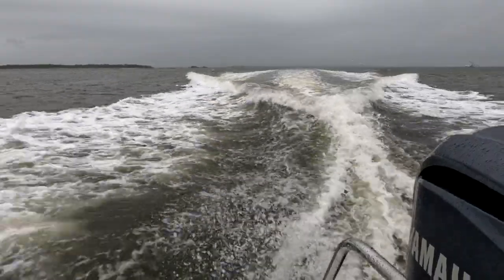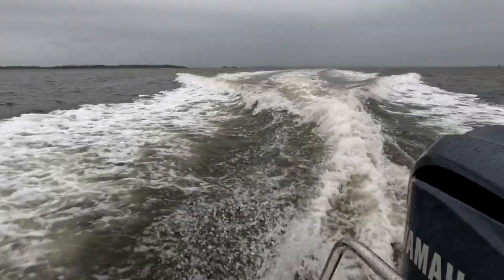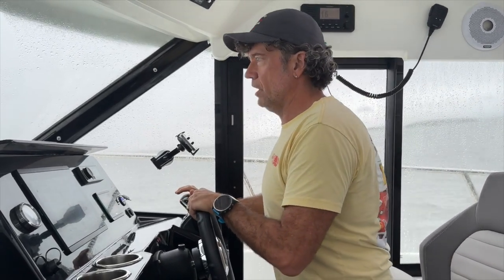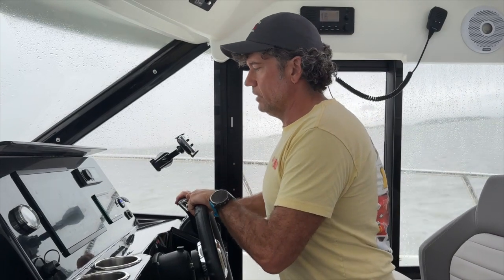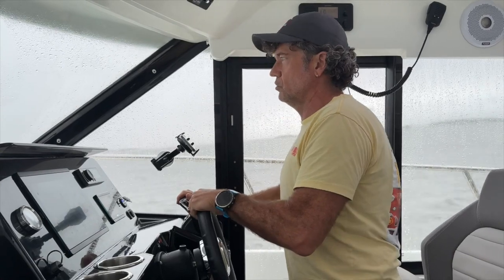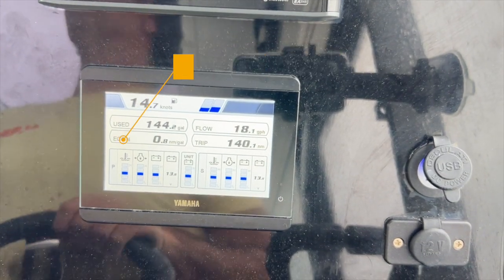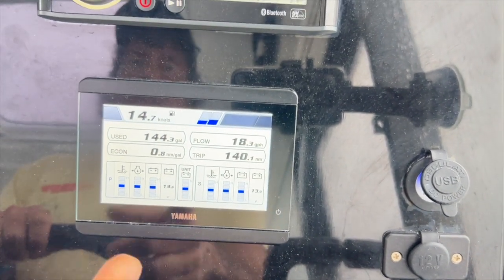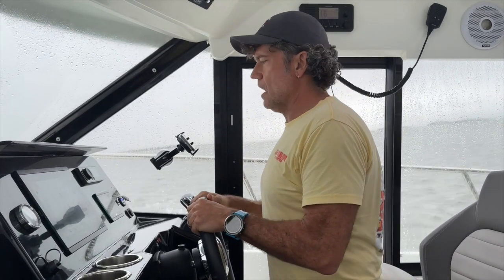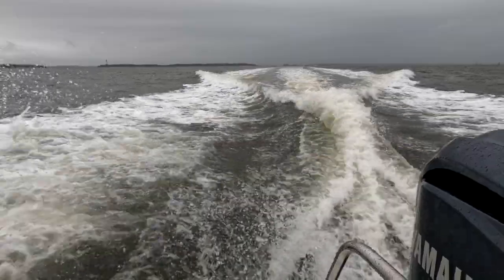At 3,500 RPM, you can see the wake starting to spread out behind us. We're still slogging and dragging the stern, not fully up on a plane. These are RPMs we just never go through when running the boat — we try to cruise right through them. At 3,500, we're at 0.8 nautical miles a gallon, 14.7 knots off the engine, 16.4 ground speed.